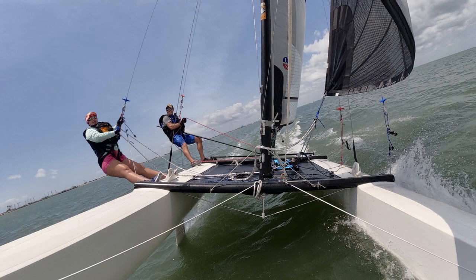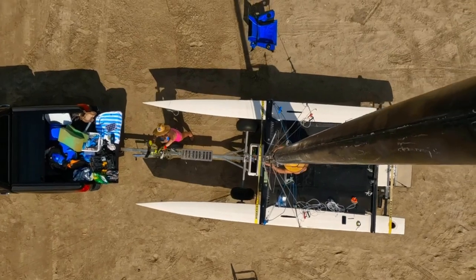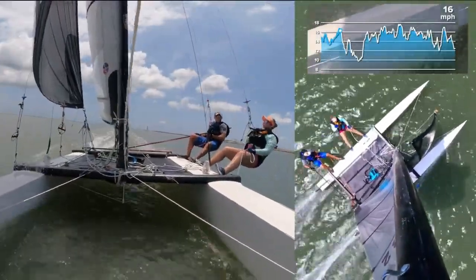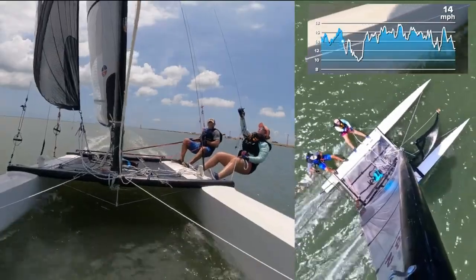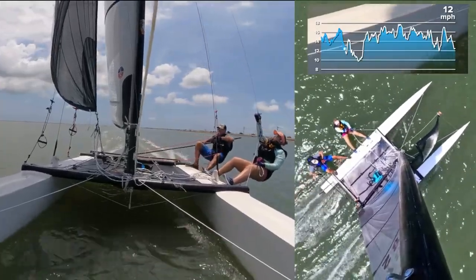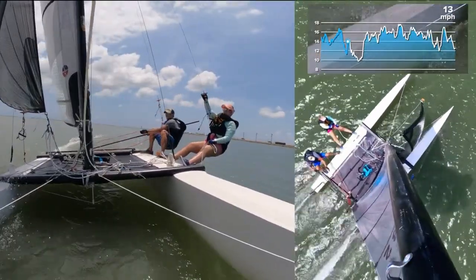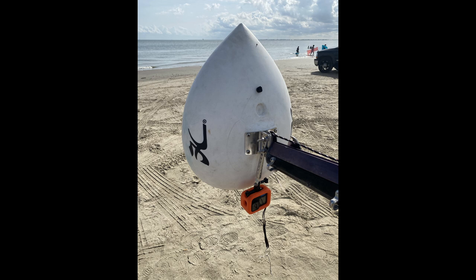They've had a few things happen — the port shroud snapped 10 minutes into their first sail so the mast came down. Following that they decided to completely replace all of the rigging. They opted for Dyneema rigging, so all the shrouds, trapeze lines, and forestay are now Dyneema. A roll-furler has been fitted for the jib, they've got a new trampoline, and they've put some padding on the hulls to help with grip. They've done their first regatta now and are looking forward to two more coming up.